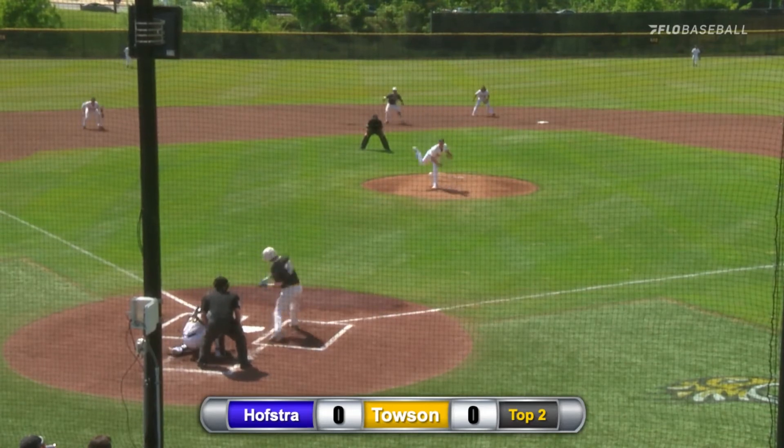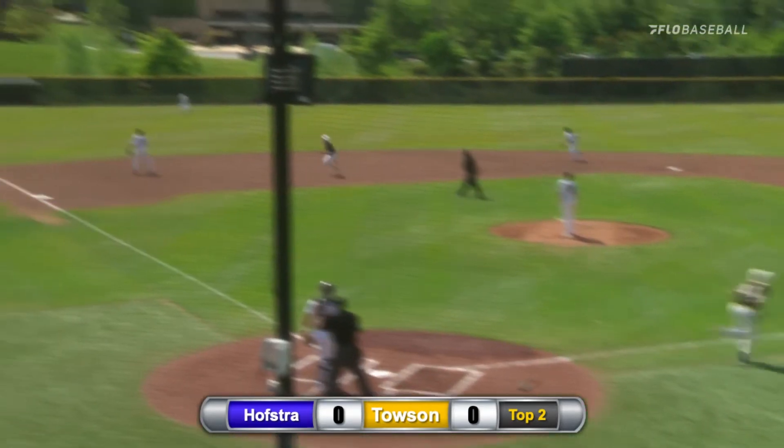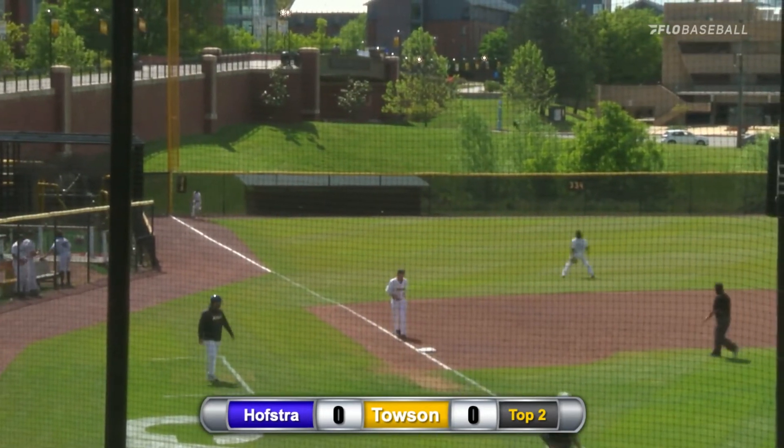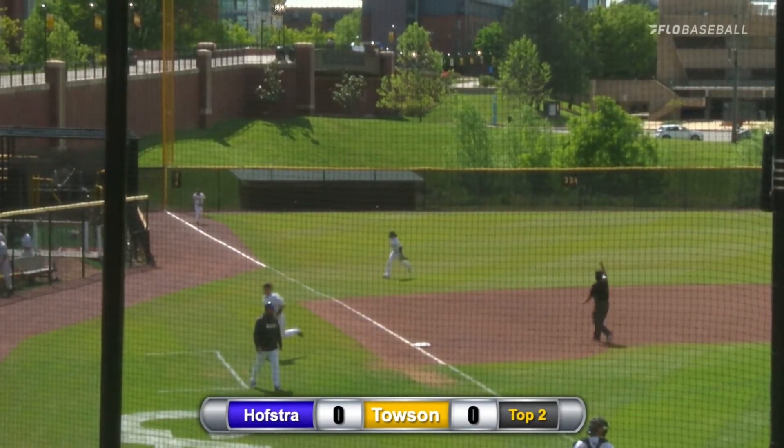Miles doesn't seem to be too worried as he delivers home. That's swung on and driven into left field. That's deep. That's back and that's going to be tracked and caught by Noah Cabrera. Great play to end the inning.